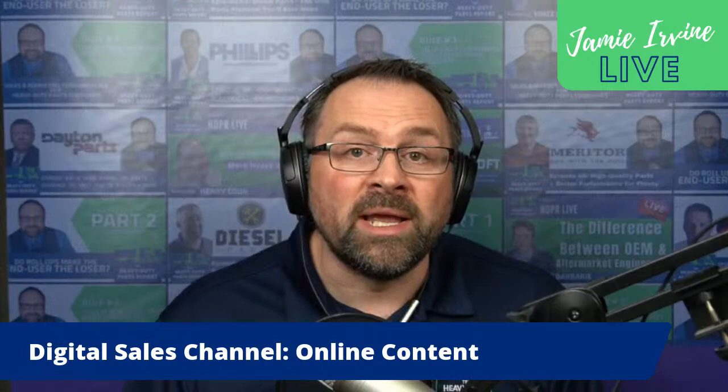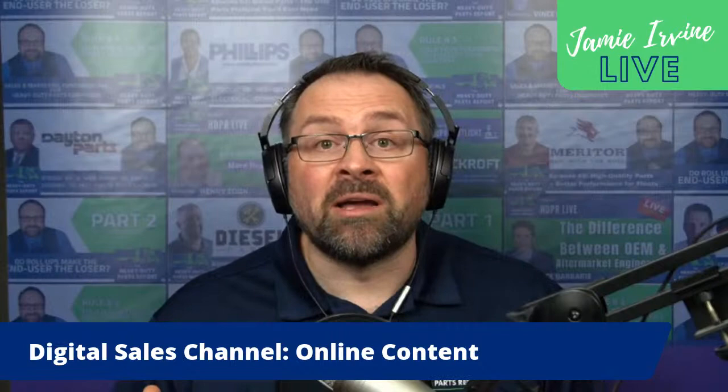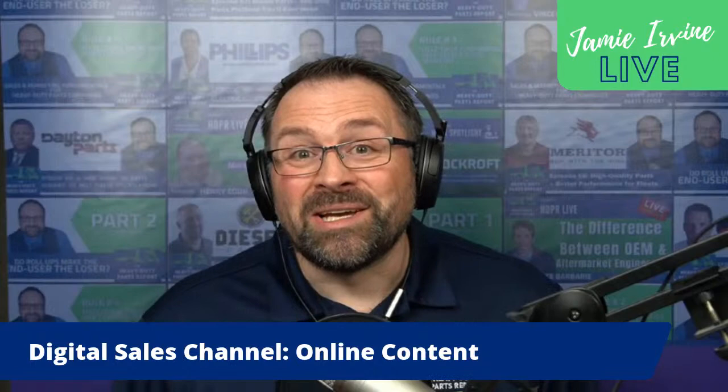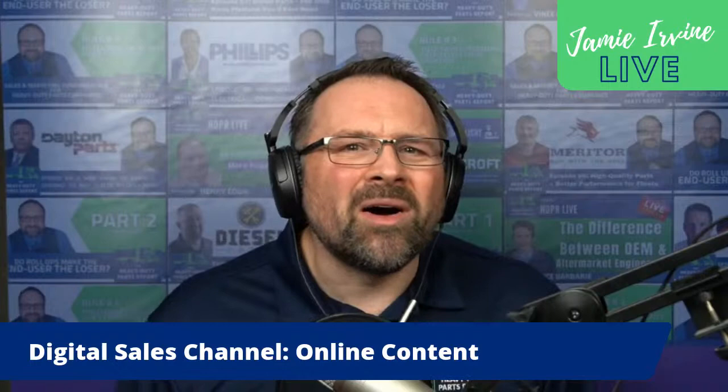Today we're going to focus on online content — this is Stage 1. I want to talk about why that is, what you need to do, and how you should go about it. Next week we'll move on to the other three stages: Stage 2 is e-commerce, Stage 3 is sales force alignment, and Stage 4 is complete digital transformation. I'm really excited about talking about all of those.